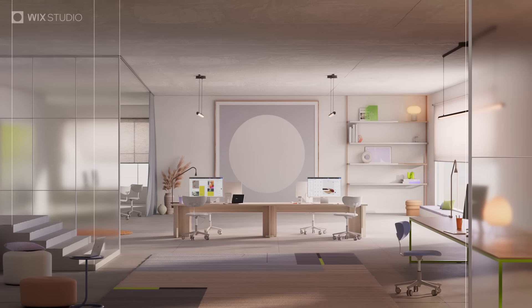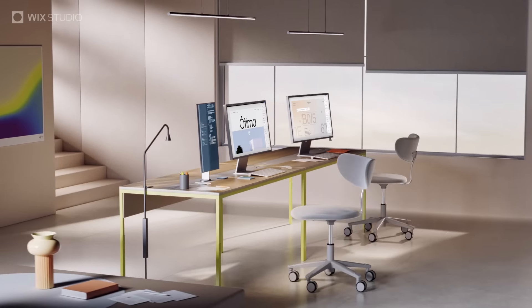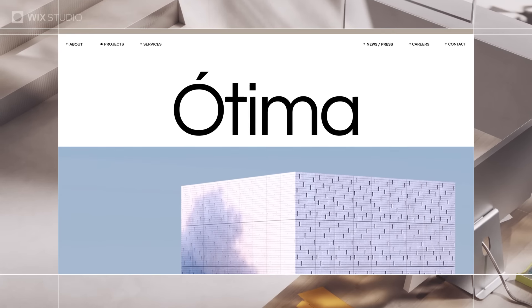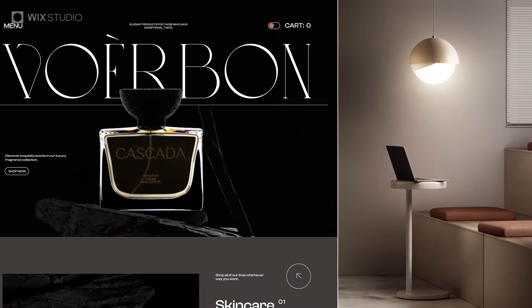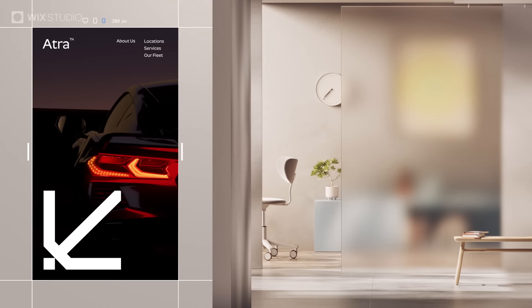Leave limitations at the door and step into your studio. One end-to-end web creation platform for your agency to deliver exceptional work with absolute efficiency.